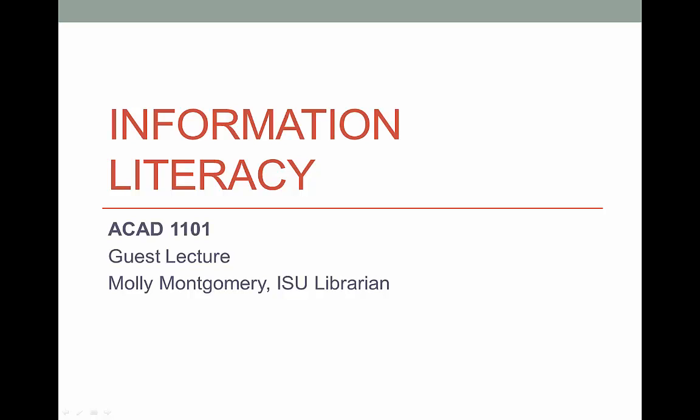So, you have to write a paper, prepare a speech, or find information for some other purpose. You can make it up as you go along, consult a psychic, go to Wikipedia the night before the assignment's due, or you can make a plan and use the library's resources.